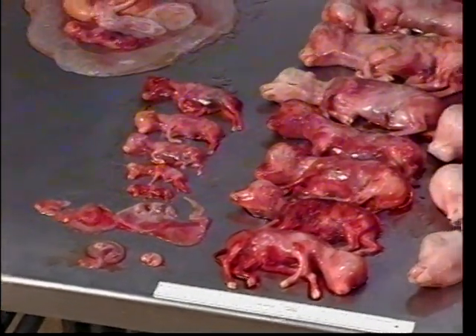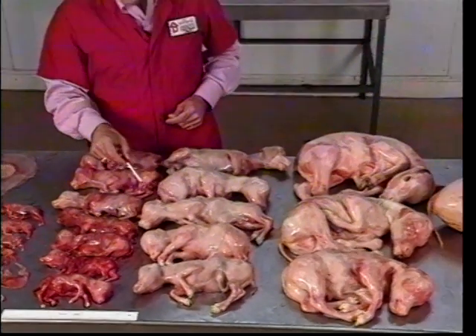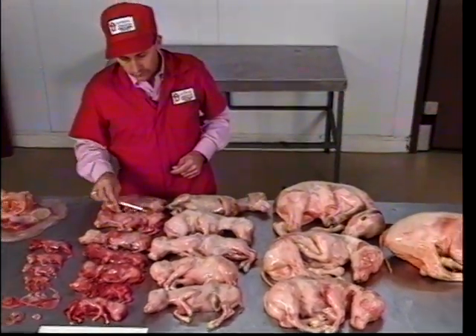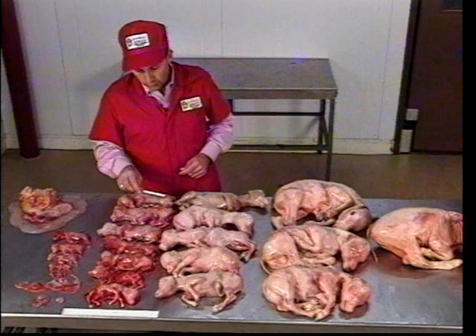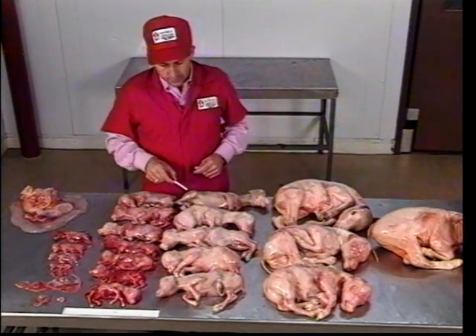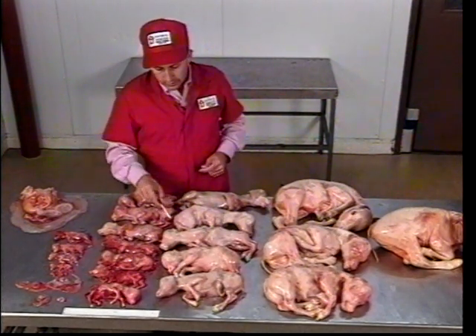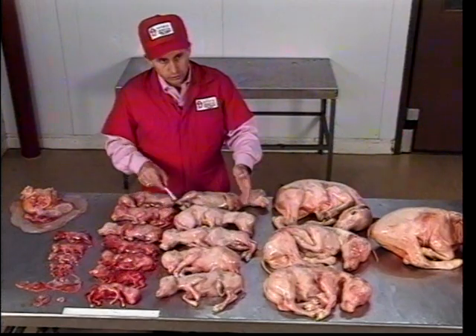As we get to the larger stages, ultrasound is really not necessary. The skill of the practitioner using his hand is much more effective and much more rapid than using ultrasound. Even at the later stages of development, ultrasound is not very effective in determining age because it is very difficult to get an entire fetus imaged on an ultrasound scan.